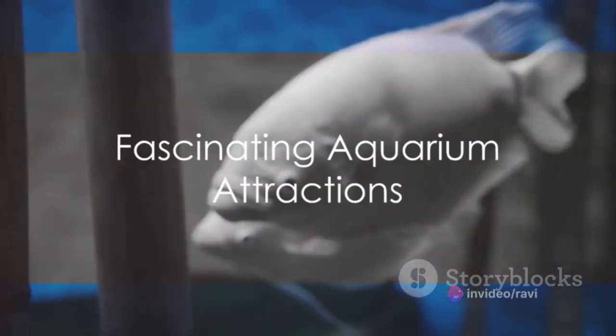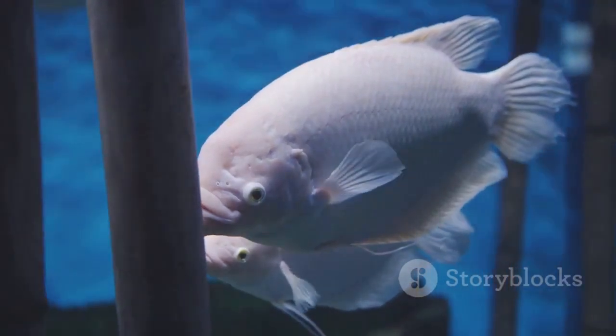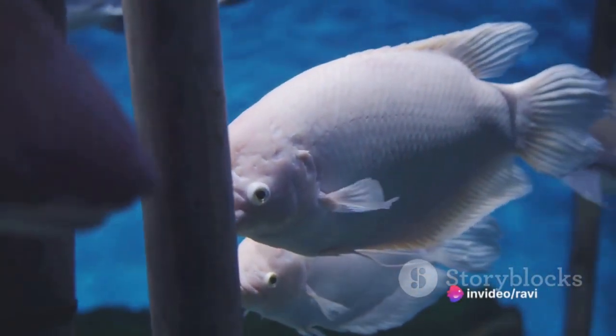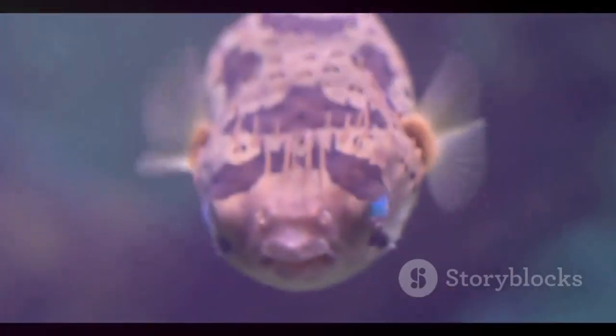These aquatic marvels are not just fascinating subjects for biologists, but they also make popular attractions in aquariums. Their familiar yet alien dental features captivate visitors, offering a tangible connection to these distant relatives of ours.